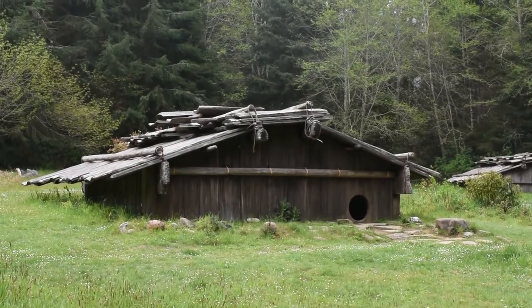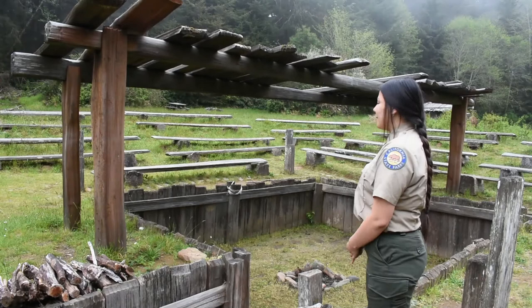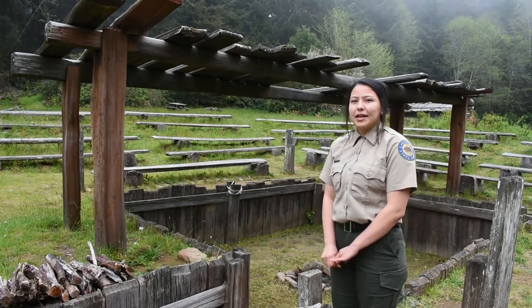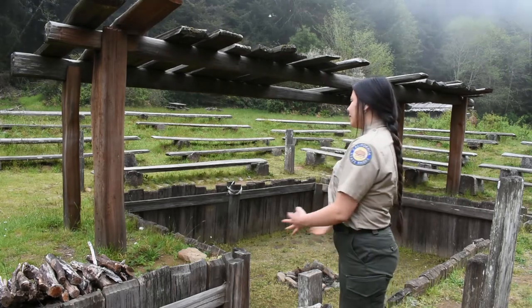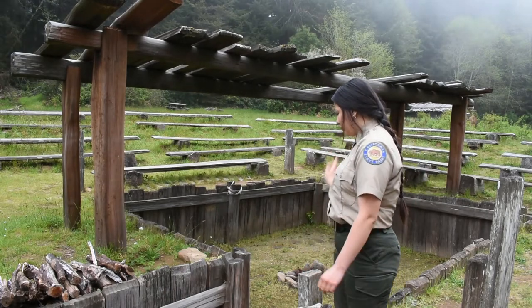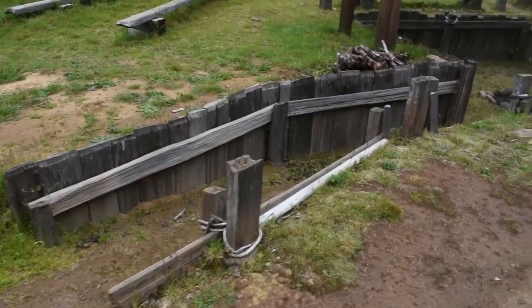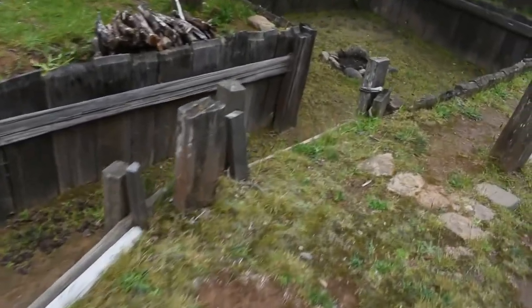The dance house is actually a deconstructed living house. This house was opened up for the purpose of ceremony, so whenever anyone would have a ceremony they would open their house to the community and it would look like this — except for this little walkway right here. This ramp is for elders to be able to participate in ceremony.